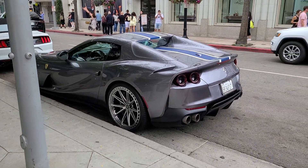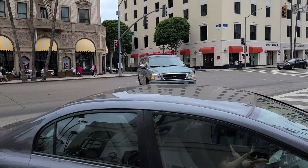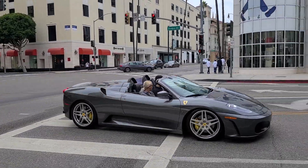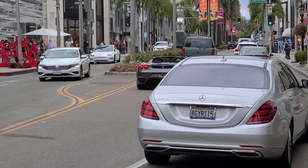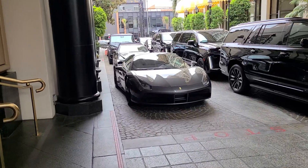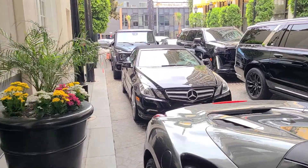I don't like the wheels much, but it works. We have a second 430 Spider of the day, this one in a gray color — simple but a very beautiful spec. It looks very well maintained as well. Over here at the Beverly Wilshire we have a Ferrari 488 Spider — very nice.